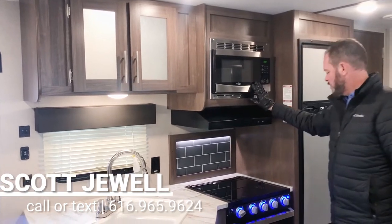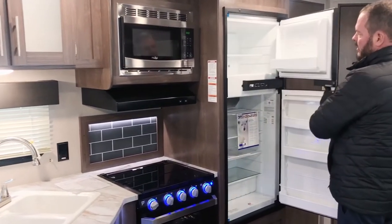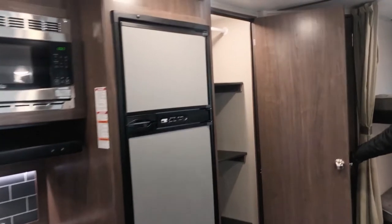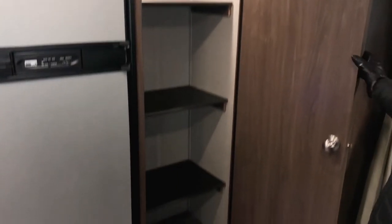Of course, you've got your microwave. You've got your Norcold refrigerator — it's gas and electric, lots of room in there. And they also give you a really nice pantry. The shelves are removable, so if you wanted to use that as a wardrobe for the kids in the bunk beds, you can do that.